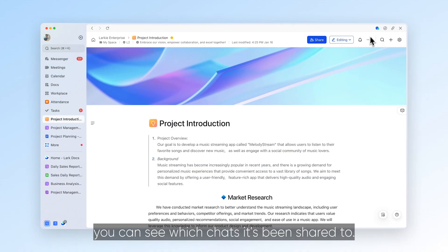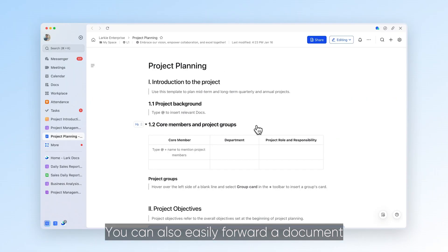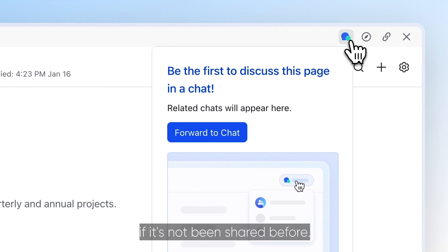Now, when you open a document or web page in Lark, you can see which chats it's been shared to. You can also easily forward a document or web page to a chat if it's not been shared before.